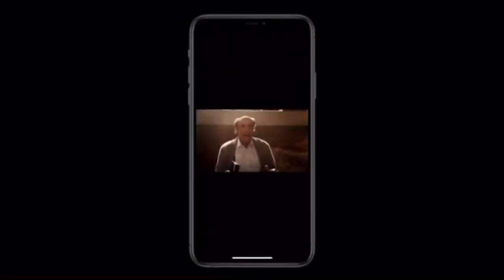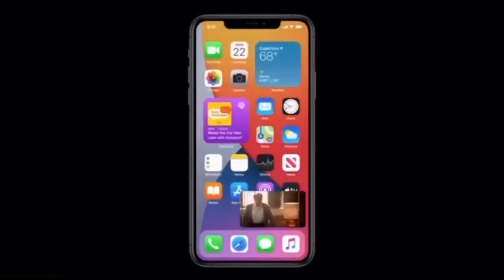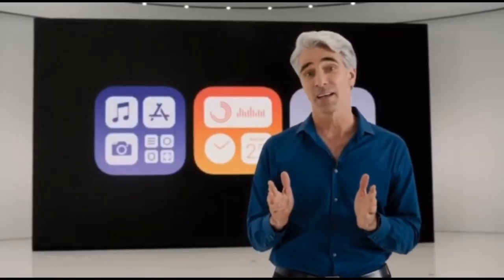Next, we're also bringing picture-in-picture to iPhone. To start playing a show — now check this out — when I swipe to go home, the video automatically goes into picture-in-picture right over the home screen. Another iconic experience that's getting a major update is Siri.